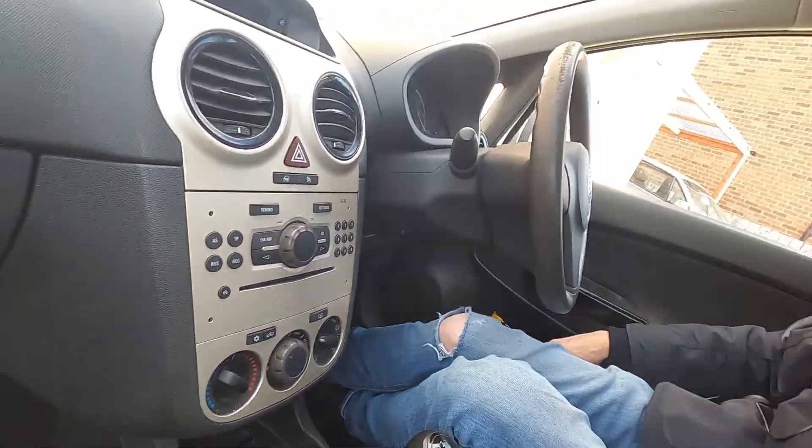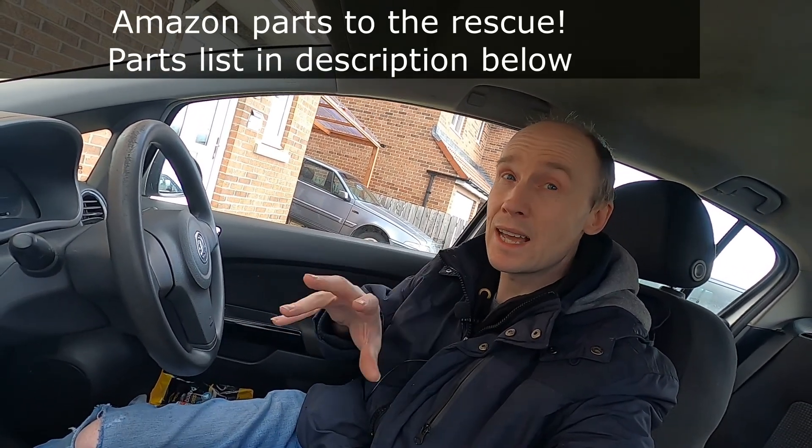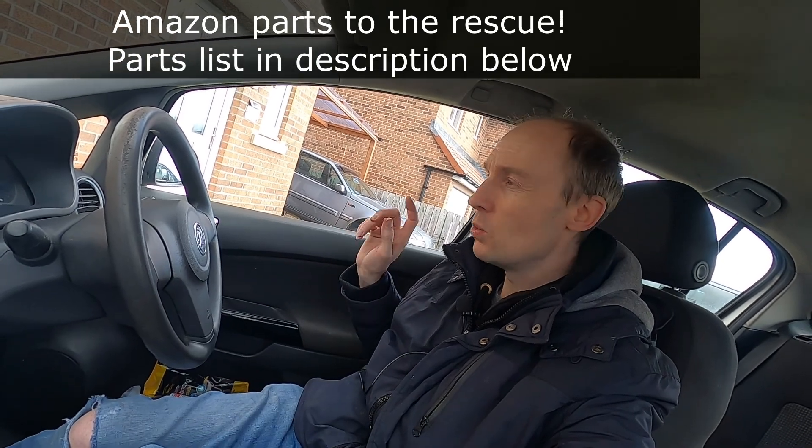Annoyingly, Eurocar Parts have seriously let me down — they've taken well over a week to deliver a simple order of spark plugs, oil, coolant, and oil filter. That's slowed down this whole video. I'll get by with what I've managed to get hold of for now. I did get a coil pack because we do have some issues there, so let's get the diagnostics plugged in and take a look at what the car's complaining about.